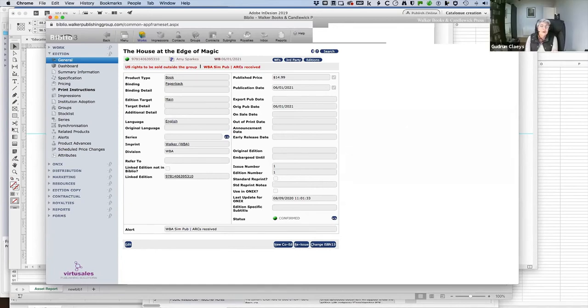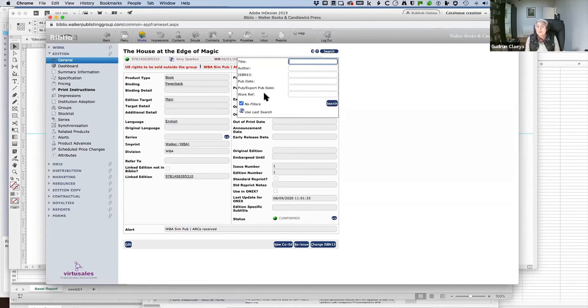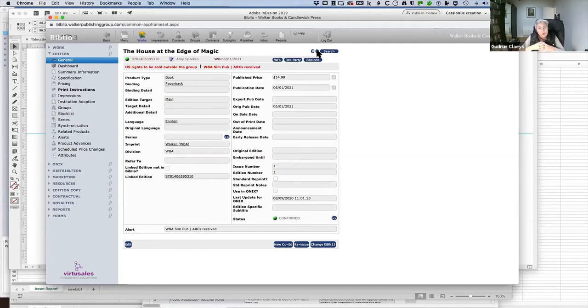When we first looked at putting a DAM system into Biblio, it was the richness of the metadata that is automatically linked to your assets. We had a lot of information in Biblio and could navigate via ISBN to a title and then go into DAM from that point. We also looked at it from a workflow point of view — when a designer would create an InDesign document, they would package it up, upload it to the DAM, and it would be pushed from there to our printers to be printed.